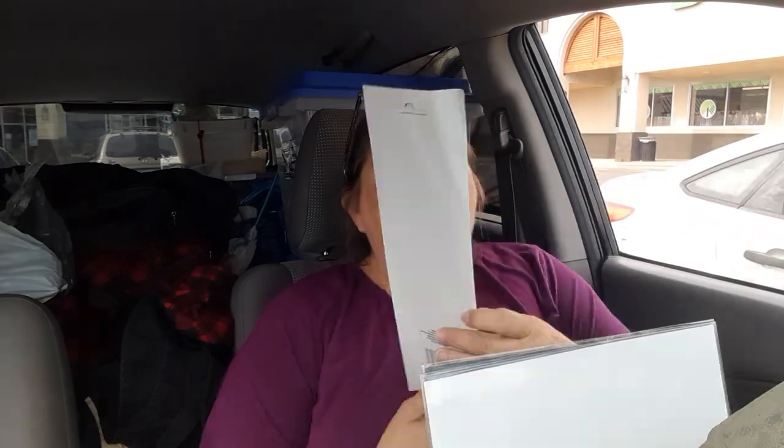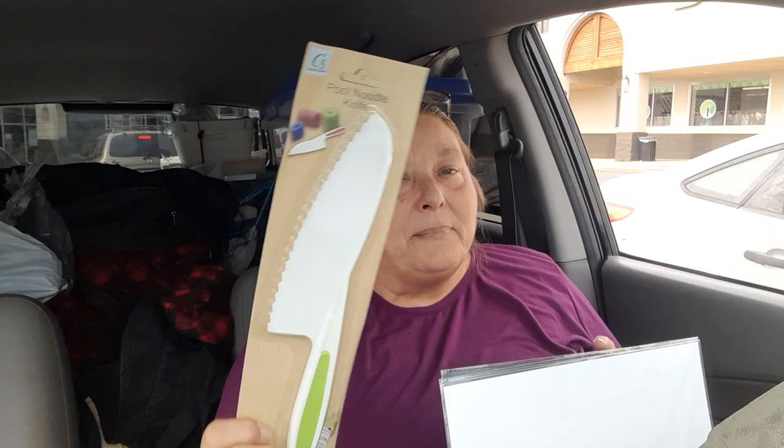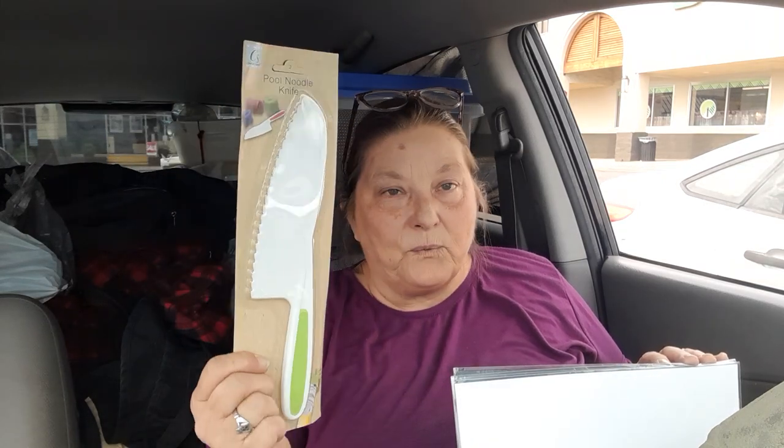Now this is new — I've never seen anybody haul it nor have I seen it before. This is a pool noodle knife. I don't have a pool noodle but I had to grab this to show it to you. We're going to get a pool noodle and test it out to see just how well it works.